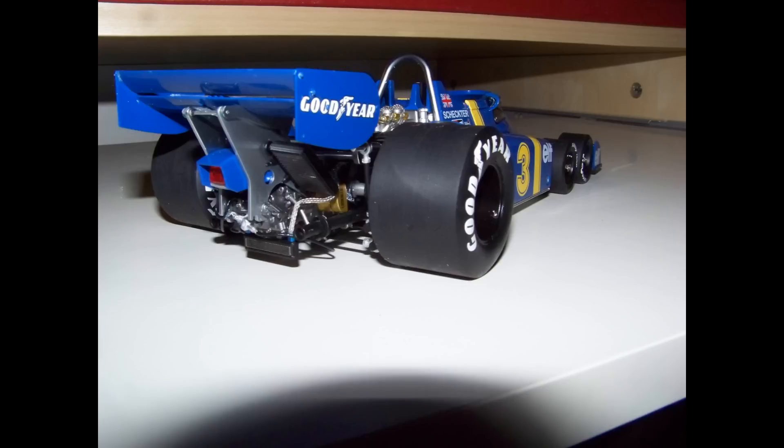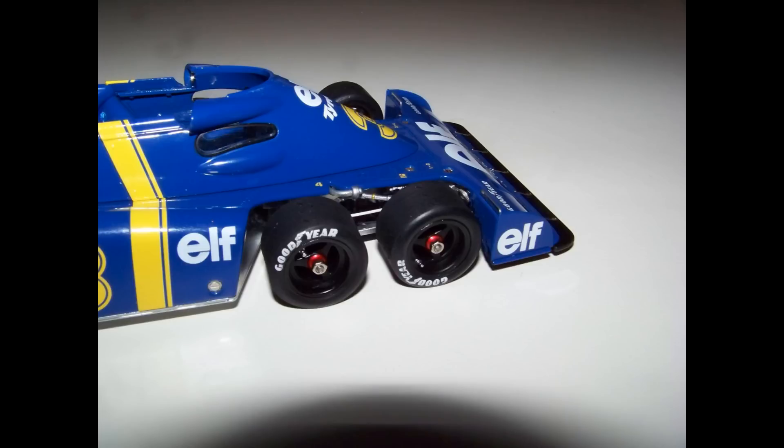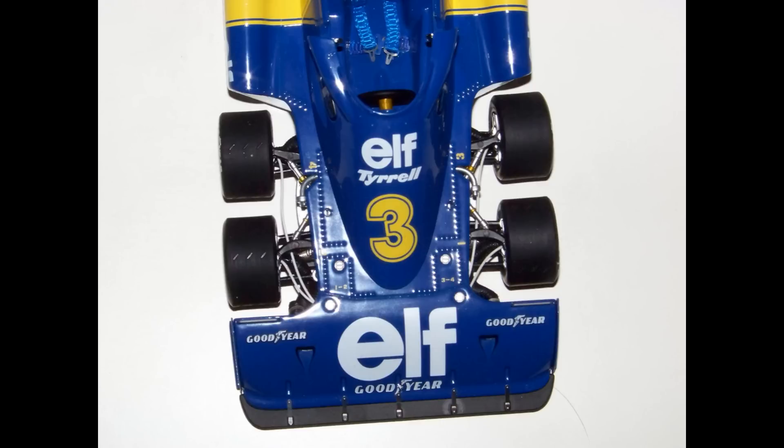In 1976, Ken Tyrrell and his designer Derek Gardner addressed this problem, and this is the solution they fielded. With cooperation from Goodyear, Tyrrell fitted his new car with not two, but four 10-inch diameter front wheels. Having four wheels in front would serve the same purpose to increase the contact patch of the car's front end, but the small size of the wheels, coupled with the oversized front wing, greatly reduced the car's total frontal area, thus solving the wake turbulence and drag problem.